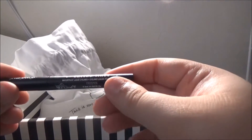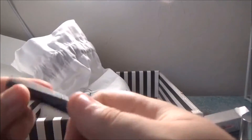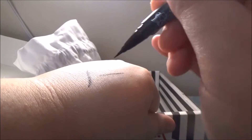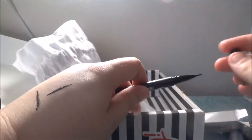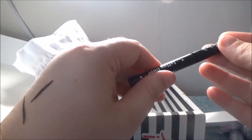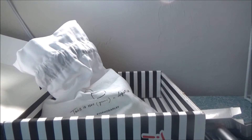Oh my gosh, Kat Von D Tattoo Liner — this is in Trooper, waterproof liquid eyeliner. I am so ecstatic to have this! I've been wanting to try this for a while but I didn't want to commit to a full size if I didn't like it. So it's really cool that now I can try it and see if I like it long term. These two things right here are enough for me for this month.